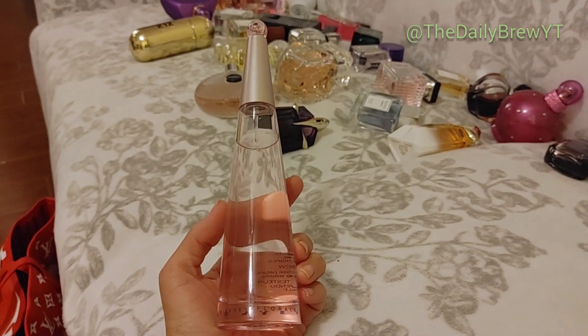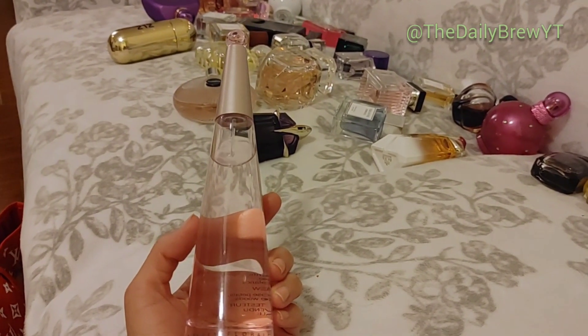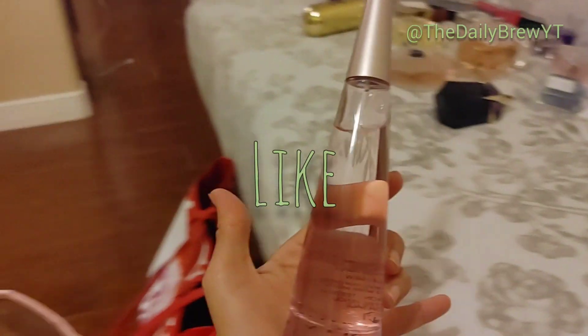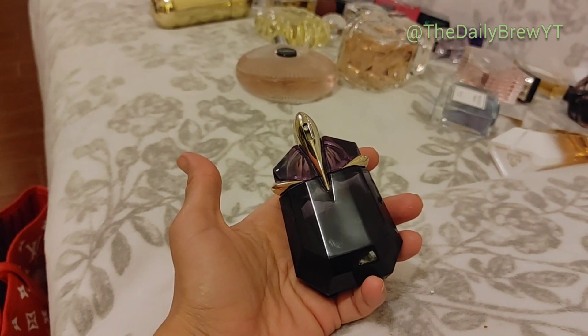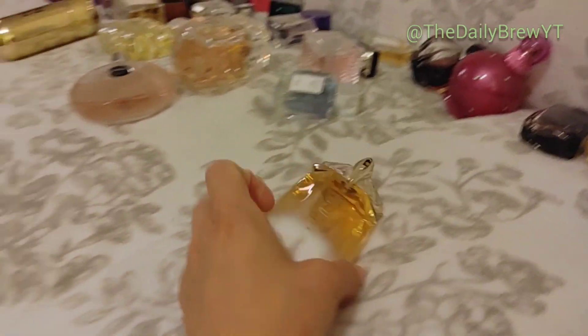Issey Miyake Florale — this is not one I would repurchase. I like it — it reminds me a little bit of a discontinued perfume I loved, Dolce & Gabbana The One Rose, but it's a little fresher and more aquatic. I like it, it's a good rose fragrance, but I wouldn't repurchase this.